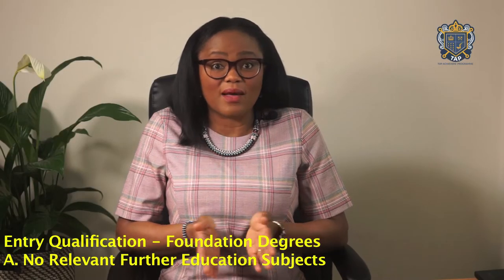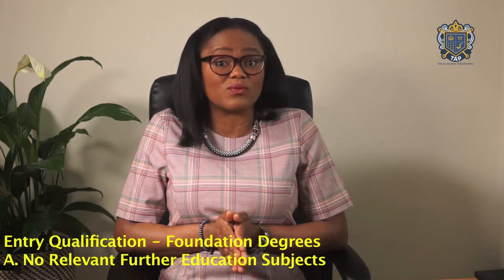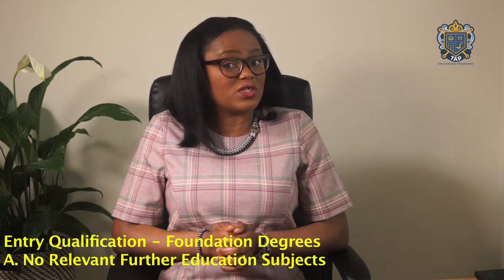This undergraduate degree entry route is often applicable to those who do not have the adequate entry qualifications. This can be presented by not having the relevant further education subjects — for example, a foundation degree in medicine, which is specifically for students who have not studied chemistry at A level. Another example is a foundation degree in astrophysics, which is for students who have not studied maths or physics at A level or equivalent.